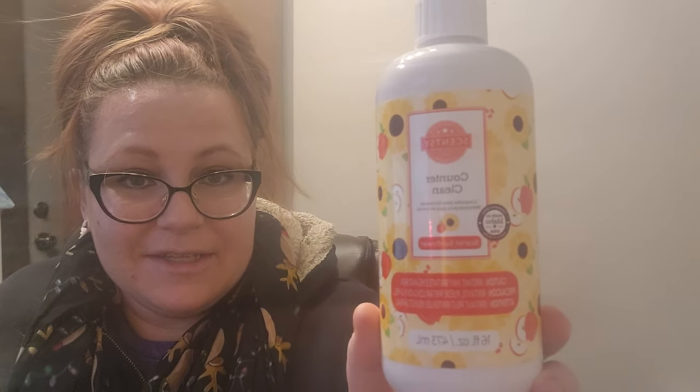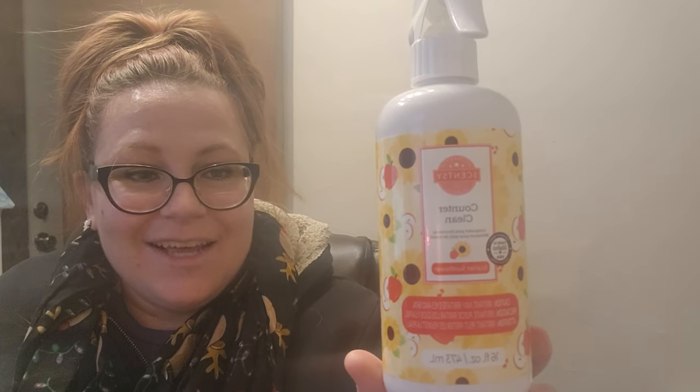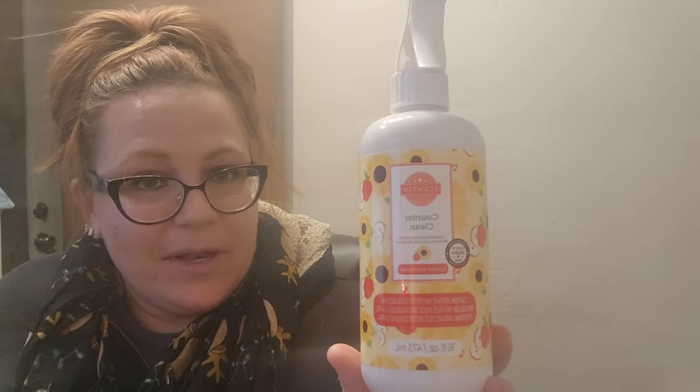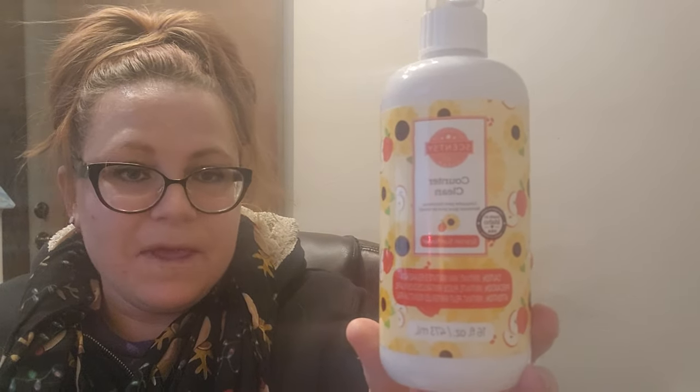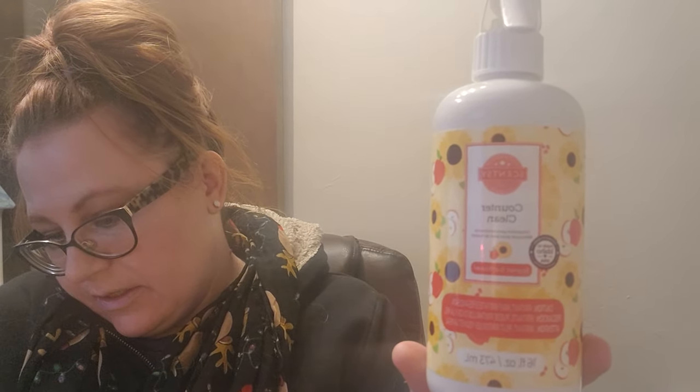Another Counter Clean I got through is new to the catalog this season — Scarlet Sunflower. We still have this in wax, but this is the first season it's been in cleaning. It's a really, really good scent and I would repurchase it in cleaning. I don't know if it will come back in spring/summer — it feels like a fall scent to me. The notes are juicy apple, red cranberry, and Scarlet Sunflower. Really, really good.